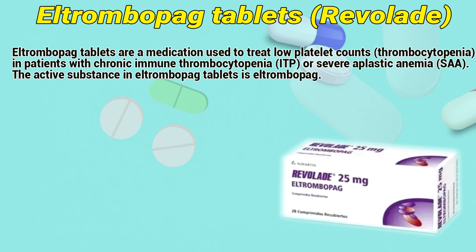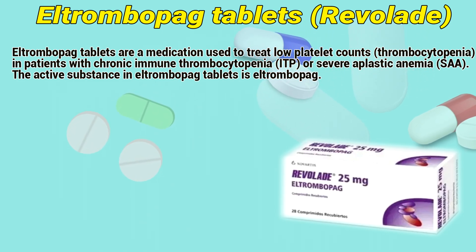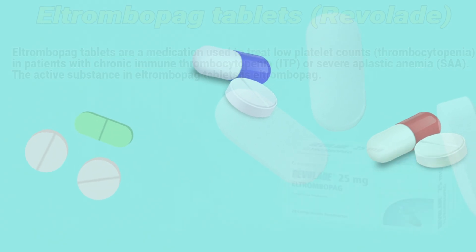L-Trombopac tablets are a medication used to treat low platelet counts, thrombocytopenia, in patients with chronic immune thrombocytopenia or severe aplastic anemia. The active substance in the tablets is L-Trombopac.